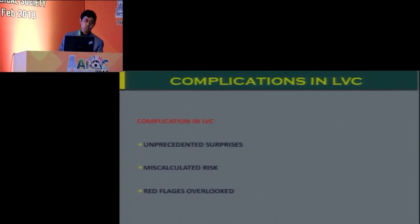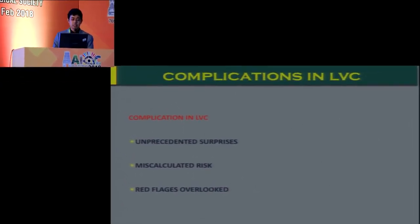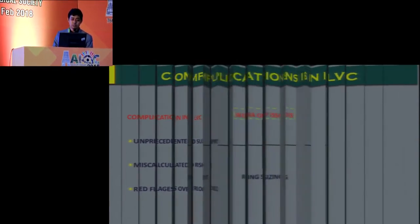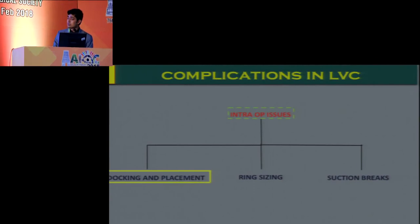Complications in LVC are usually part of a miscalculated risk — some red flag signs that have been overlooked either intraoperatively or postoperatively, leading on to these issues. I'll quickly cover some intraoperative issues first.